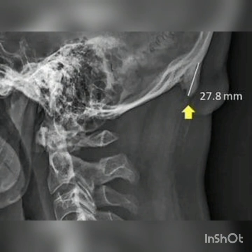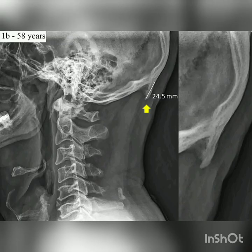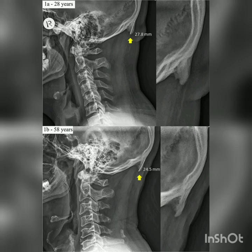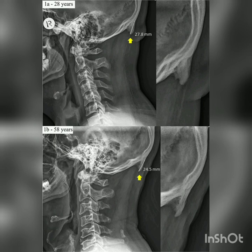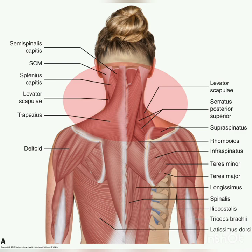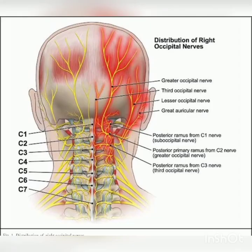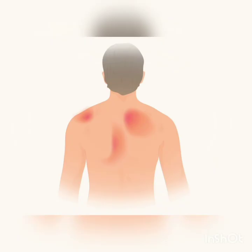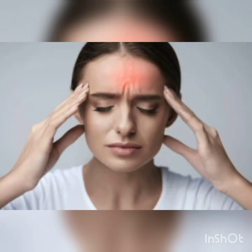Number 6: Bone spurs in the head. Research has found the growth of bone spurs on the back of the skull or head and related this to excess phone usage and abnormal postures. This might be a normal adaptation of the body to balance the forces in the front and back of the neck. Number 7: Pain in the nearby areas. Neck muscles have their attachments to head, shoulder and upper back, so excess strain on these muscles can also cause pain in the shoulder, upper back regions and tension headaches.